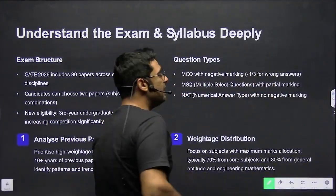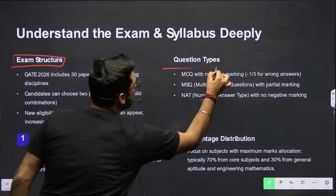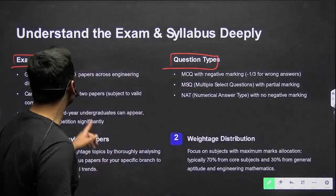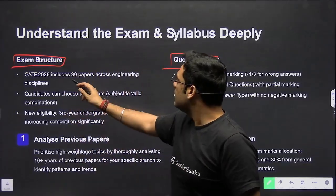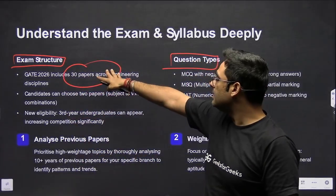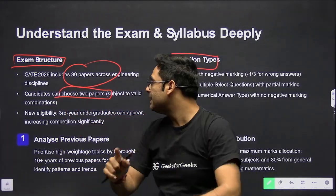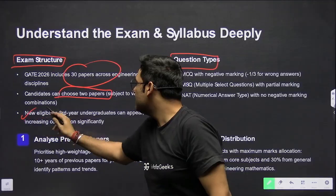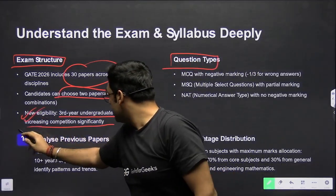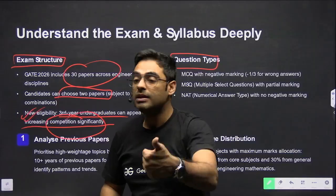Before beginning, let us quickly understand the exam structure and question types in GATE. We have 30 disciplines in engineering where you can give the GATE exam, and a candidate can choose two papers simultaneously. The new eligibility also allows third-year students to sit, which actually increases competition significantly.